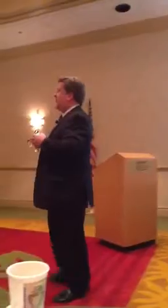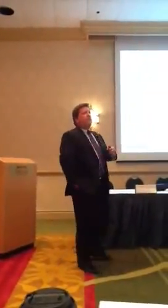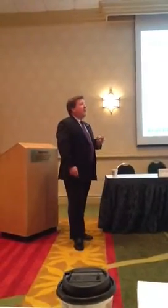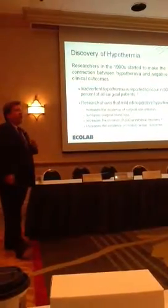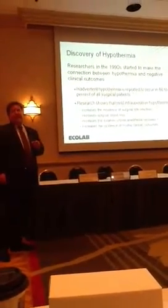So where did this all start? Way back in the 1990s, researchers started looking at patients who were becoming hypothermic. Up until this point, nobody had looked at any relationship between patient temperatures and clinical outcomes. What they found were some pretty startling numbers. Number one, 60 to 90 percent of all surgical patients were becoming clinically hypothermic, and out of those patients, there were actually a lot of negative outcomes. It tripled the incidence of surgical site infections, increased the incidence of surgical blood loss by up to 14 percent, increased the duration of post-anesthesia care by up to 20 percent, and also increased the incidence of morbid cardiac outcomes.